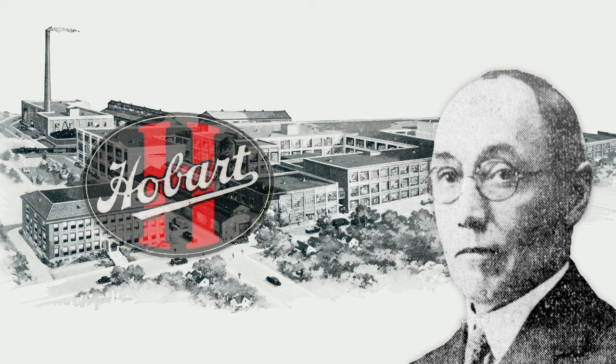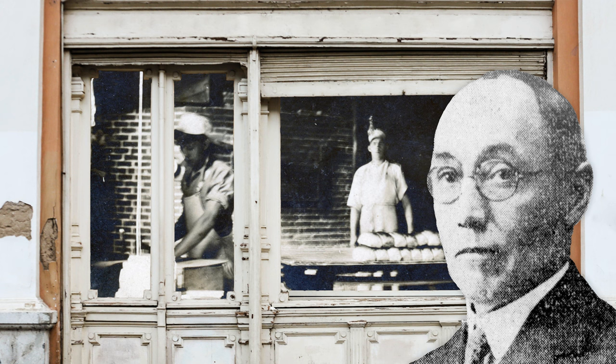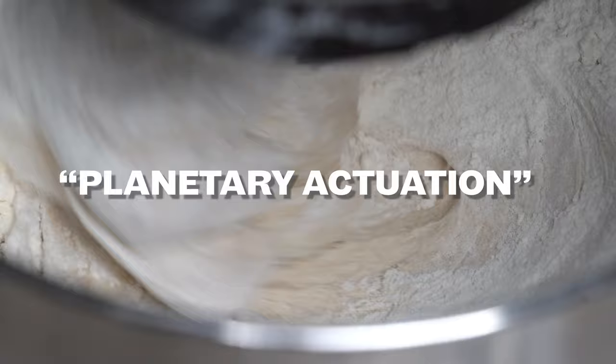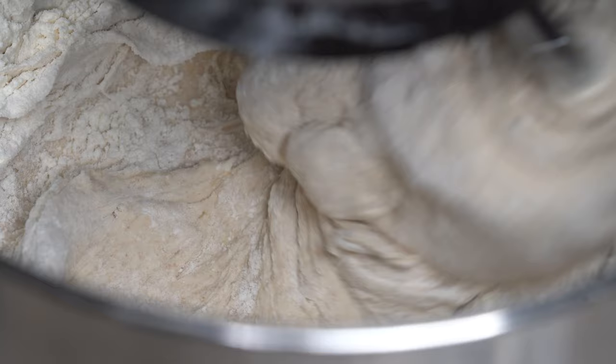The story of KitchenAid starts with Herbert Johnston, a talented engineer and founder of the Hobart Manufacturing Company in Ohio. One day in 1908, Johnston was walking past a bakery window where he saw the baker mixing dough with a metal spoon and decided to invent an easier way. The result was the Hobart mixer, a mixing device that could be powered by an electric motor or by a pulley. It used what the patent called planetary actuation, meaning that the mixer's beater rotated one way as the mixer moved it around the bowl in the opposite direction, allowing the beater to reach all parts of the bowl without needing human intervention.